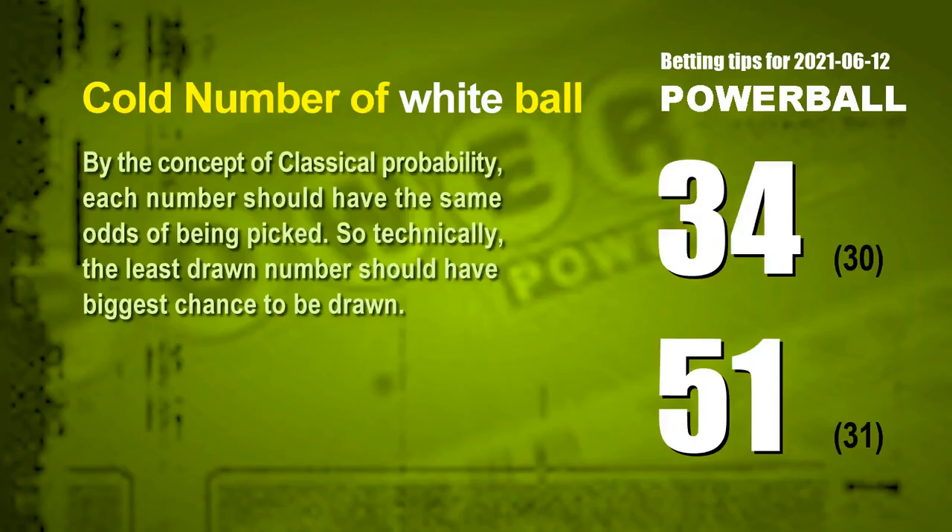At the end of this video, we have two more tips for you: cold numbers and overdue numbers. By the concept of classical probability, each number should have the same odds of being picked, so technically the least drawn number should have the biggest chance to be drawn. After counting hundreds of results, the two coldest white balls are 34 and 51.